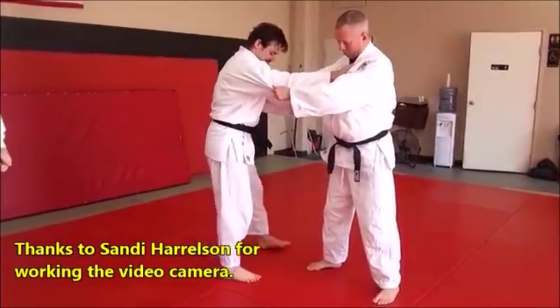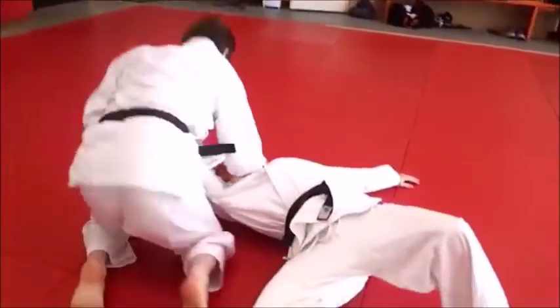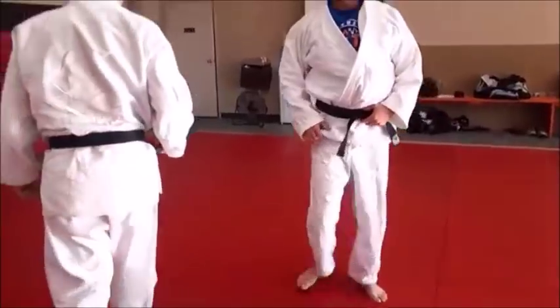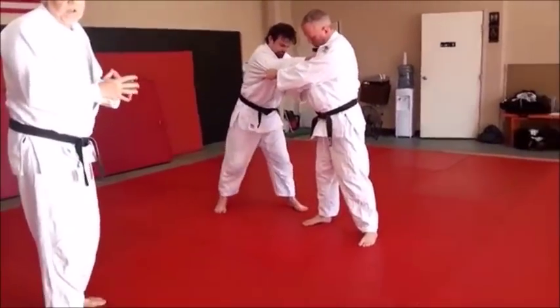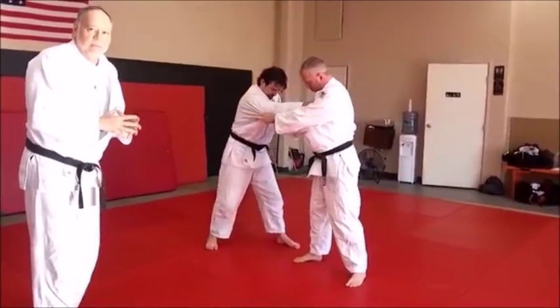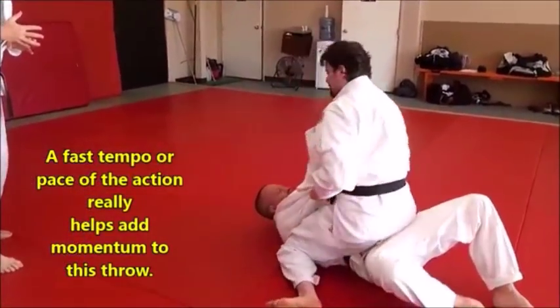Let's go ahead and do it one more time — actually throw. Come right over on top. Very, very useful technique in all bodyweight classes, but you tend to see this a lot in the lighter weights because it comes out of a very fast tempo in judo and sambo.